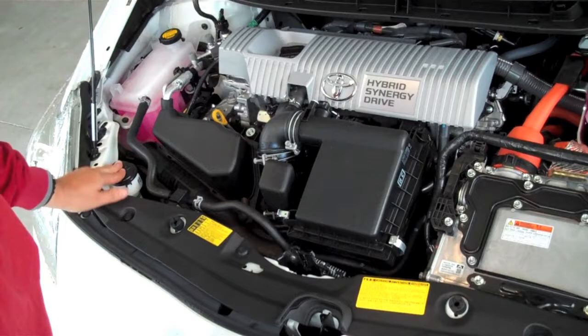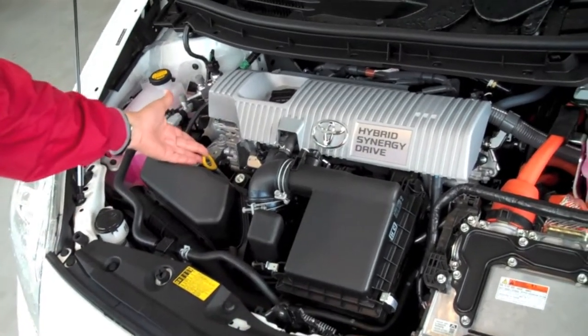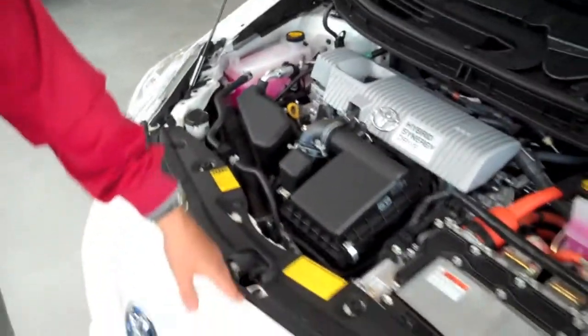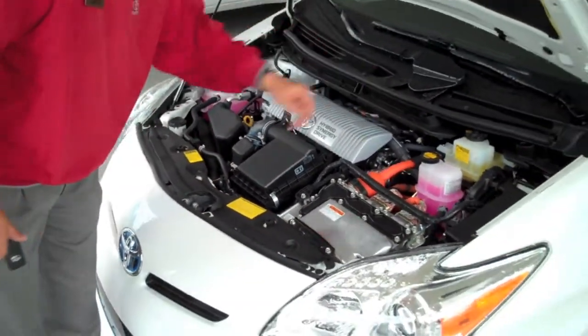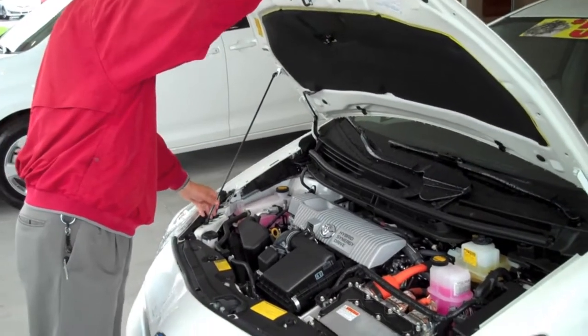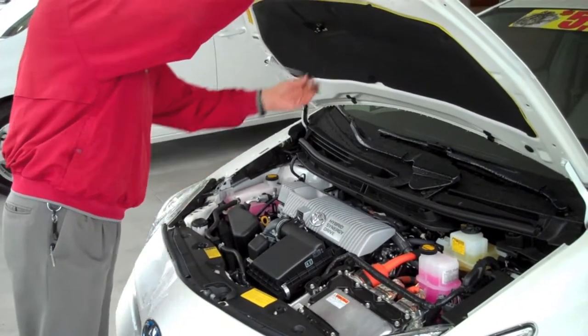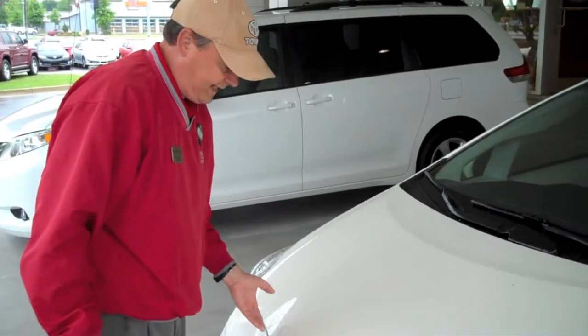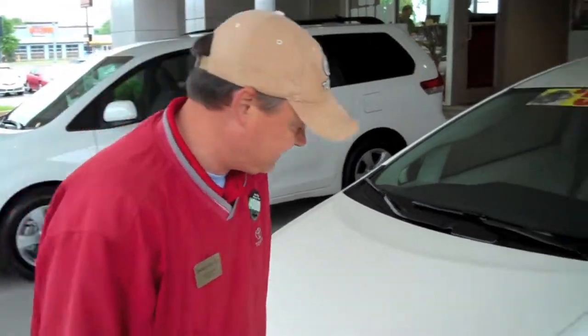Washer fluid here, oil check here. Also sound dampeners — lots of rubber seals everywhere. Toyota does a great job on the sound sealing of every vehicle they produce. Combined with the four-cylinder and the electric motor, we get 134 horsepower out of the Prius.